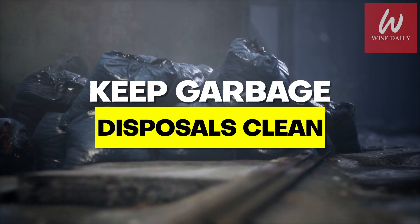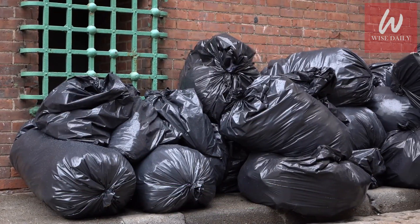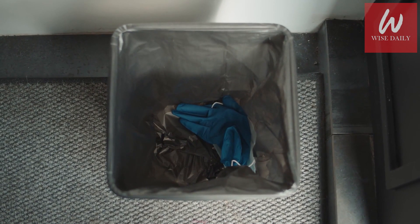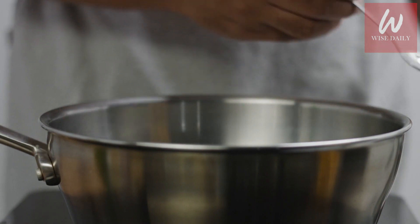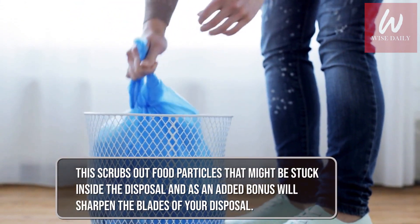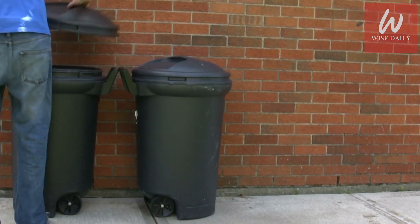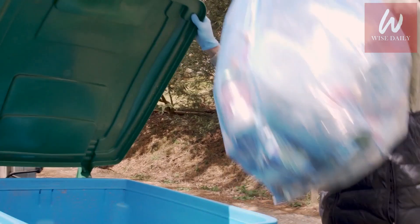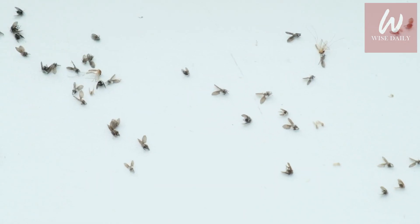Keep garbage disposals clean. Disposal units are a natural haven for fruit fly eggs and larvae to develop — they are generally always wet and the supply of food is constantly being delivered. To clean, simply pour the disposal full of ice, add one cup of salt or vinegar, and run the disposal with the water running as you normally would. This scrubs out food particles stuck inside and will also sharpen the blades. Grease leaks through bags, sugary drinks settle, and food crumbs collect — so garbage cans should be scrubbed and sanitized on a regular basis to deny fruit flies a food source.